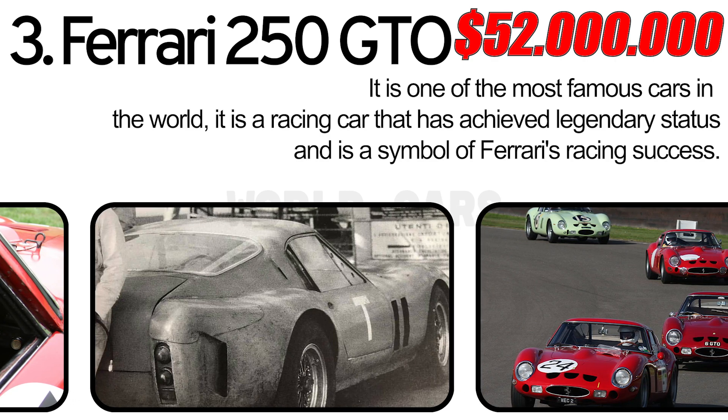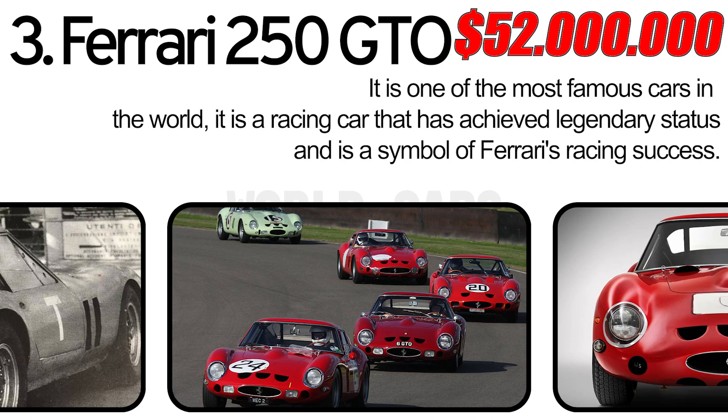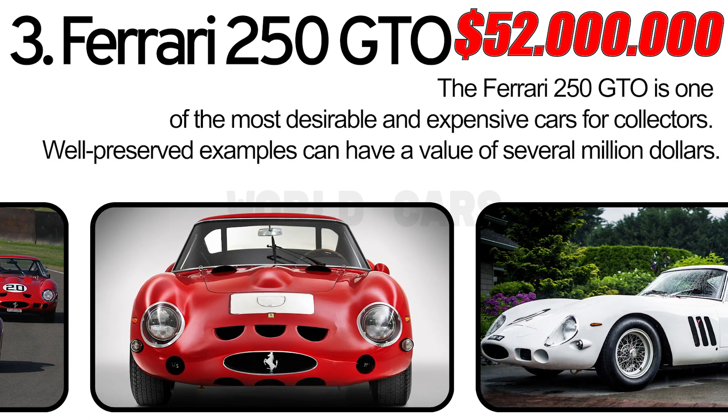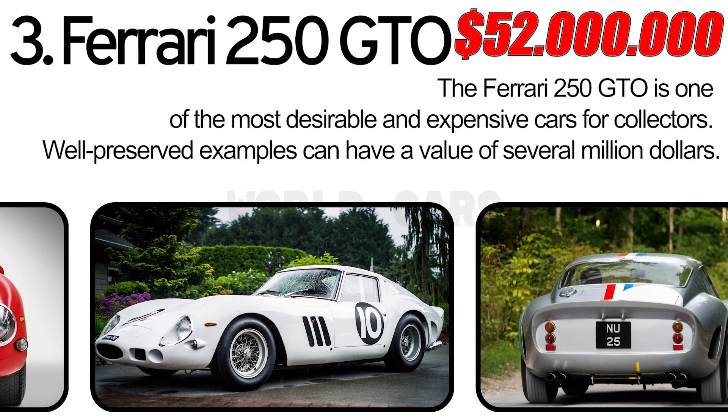It is a racing car that has achieved legendary status and is a symbol of Ferrari's racing success. The Ferrari 250 GTO is one of the most desirable and expensive cars for collectors, and well-preserved examples can have a value of several million dollars.